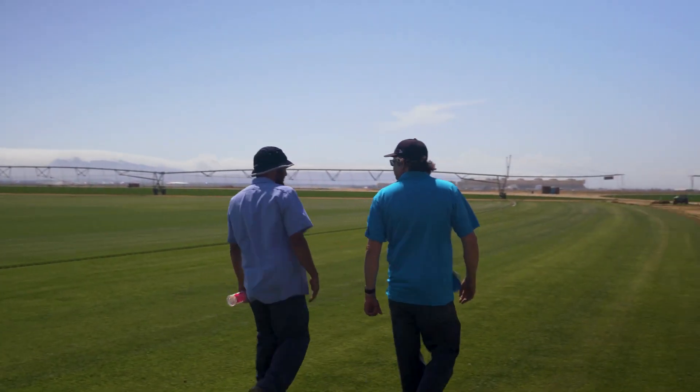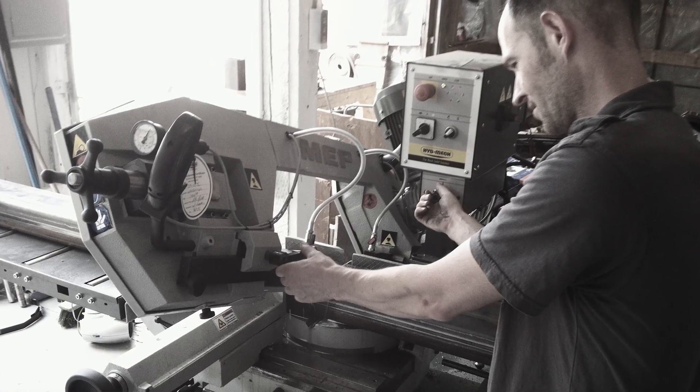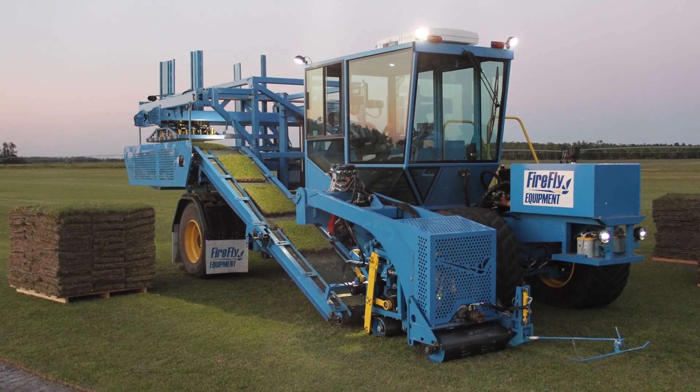The genesis of the company really dates back to 2008, 2009. Firefly as a company kind of grew out of a need for improvements in parts and subsystems that were available for existing harvesters. We started building better depth controls and started getting requests for a harvester.